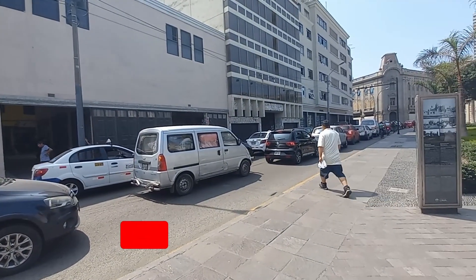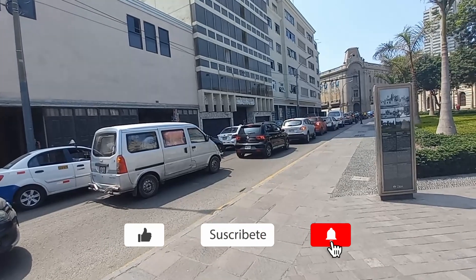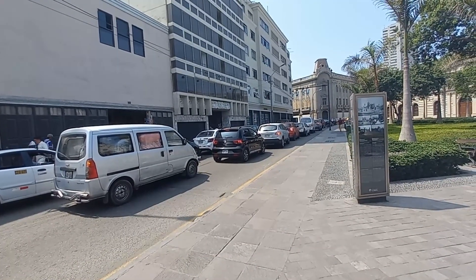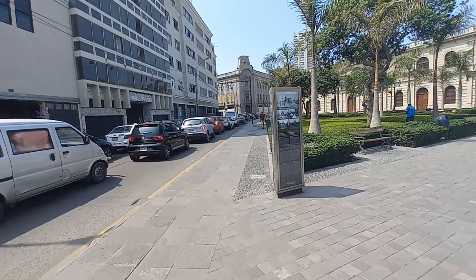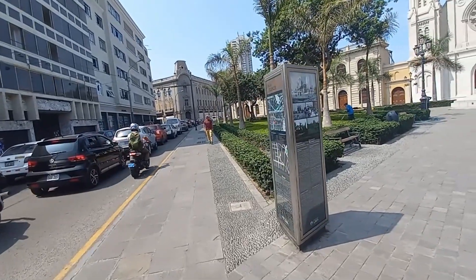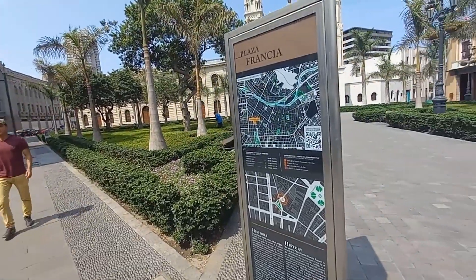Como se puede ver, hay un poco de tráfico — esto siempre es así. Por lo general estos autos van con dirección a la vía expresa del Paseo de la República y toman esta ruta, quienes vienen del norte o de la parte oeste también. Aquí tenemos este tótem informativo que colocó la Municipalidad de Lima hace algún tiempo.